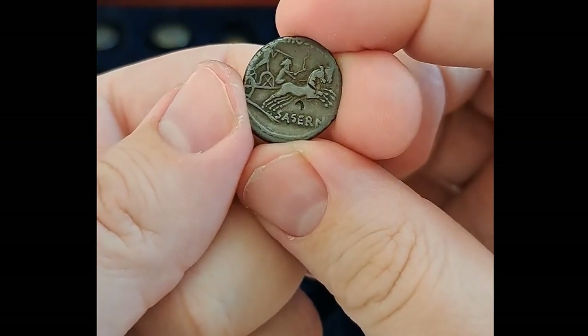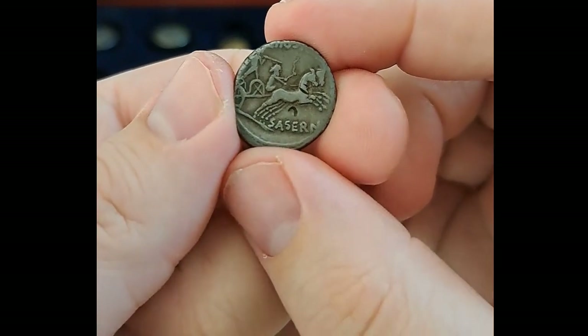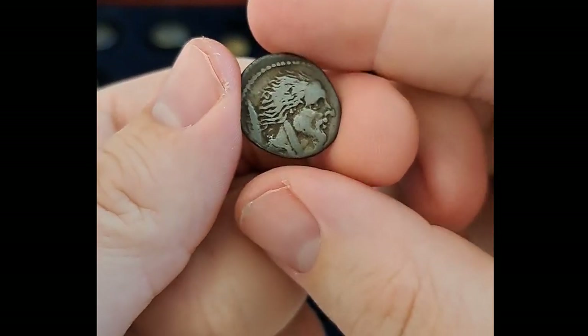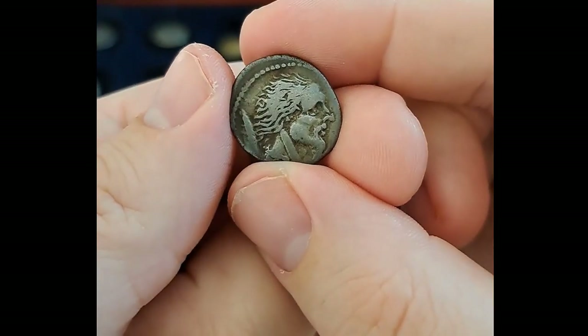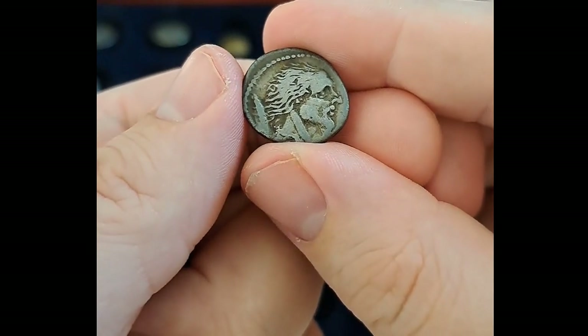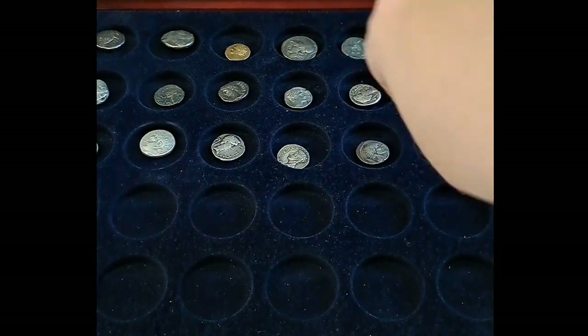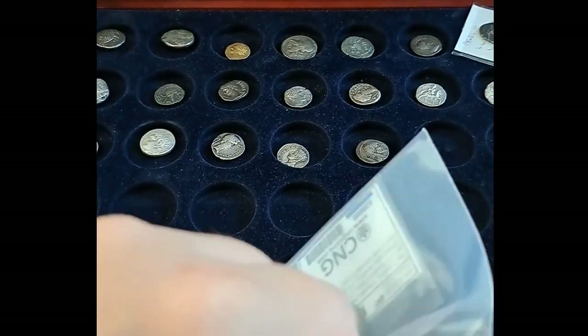It's a fairly worn one, but these are expensive and I couldn't justify spending thousands on a really good one. That's perfect for me — a budget piece.